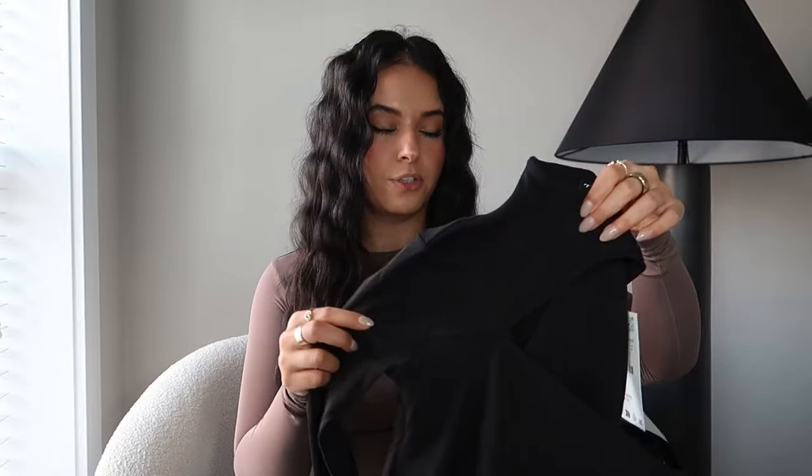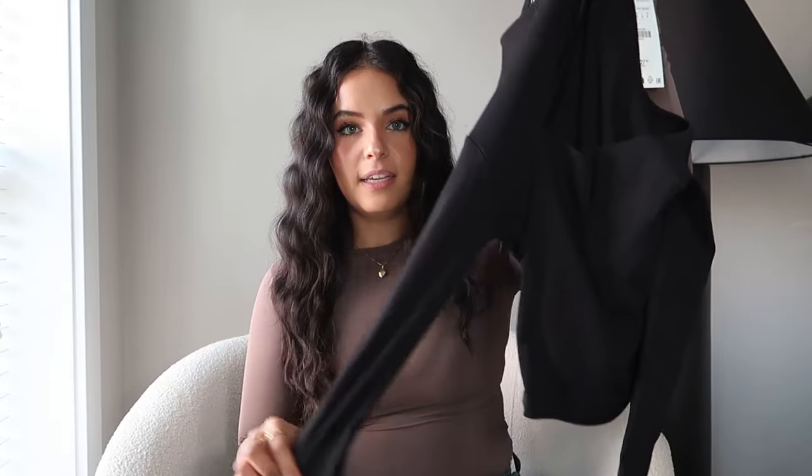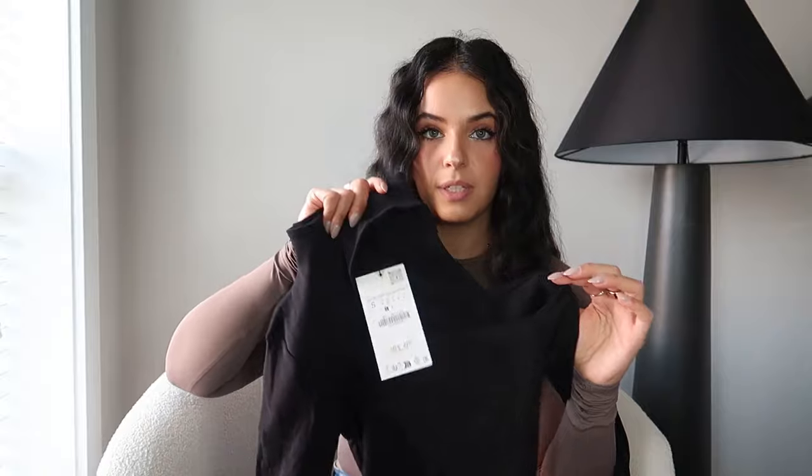I saved the best for last — you guys are going to go crazy over this top. It's a black long-sleeve top with an opening at the shoulders that shows part of your left shoulder, and it has a peekaboo turtleneck style. I filmed a try-on so you'll be able to see how it looks on. I've never seen a top in this style before — it's stunning. You can wear it going out. It's one of those cute tops you just don't really see anyone wear.